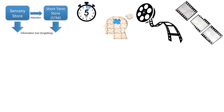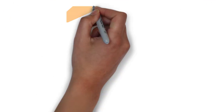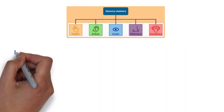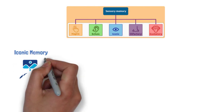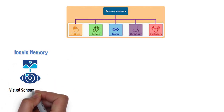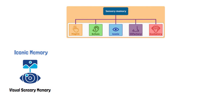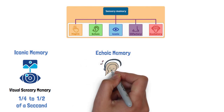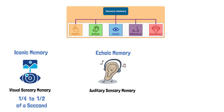Experts believe that different senses have different types of sensory memory, and they have a slightly different span of durations. Iconic memory, also known as visual sensory memory, involves a very brief image of what we see. Iconic memory typically lasts for about one quarter to one half of a second. Echoic memory, also known as auditory sensory memory, involves a very brief memory of sound, a bit like an echo. Echoic memory can last for up to three to four seconds.